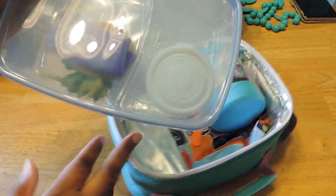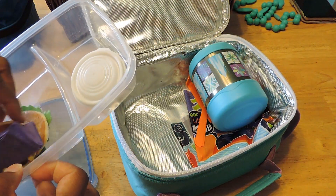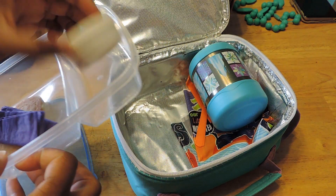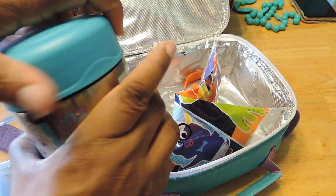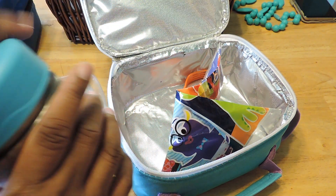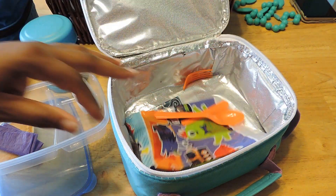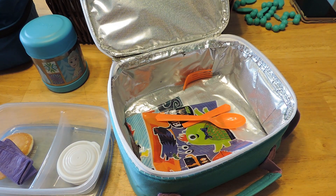She ate most of her pancakes — she said I didn't give her enough syrup. She didn't like the oatmeal because it's not as sweet; she likes the pumpkin spice one better. But your kids might like it — I think it's cute with the little dinosaur eggs. Okay, so that's what Jayla ate for Wednesday.